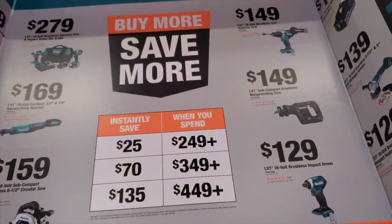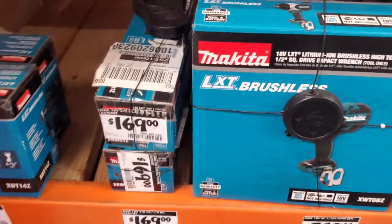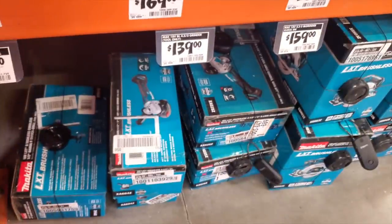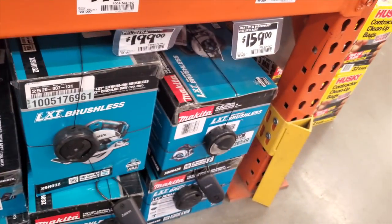Same thing with Makita — they've got a Buy More Save More deal: buy $449 worth and save $135, buy $349 and save $70, or buy $249 and save $25. Obviously $449 gets you the best deal. If you return tools, make sure they're returned unopened with the discount already separated in the pricing. There are some nice angle grinders — the X-Lock at $159, regular brushless at $139 — plus a brushless circular saw and a compact subcompact circular saw.